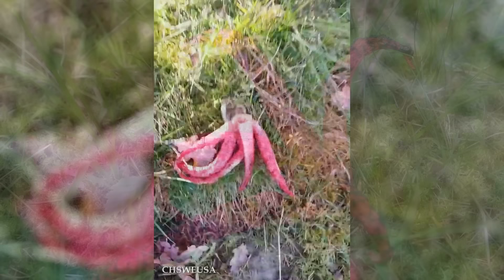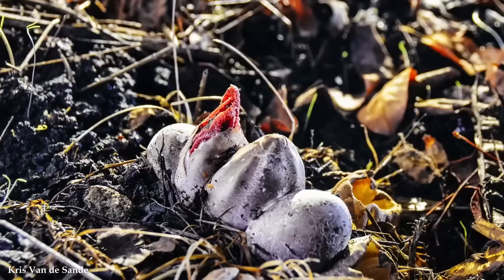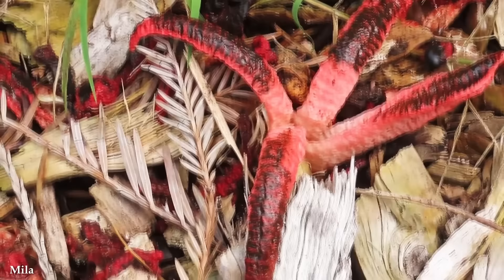Devil's Fingers, scientifically known as Clathrus archeri, is native to Australia and New Zealand, but can also be found in various other parts of the world, where its bizarre appearance never fails to capture attention. The Devil's Fingers fungus begins life as a white egg-like structure that grows underground. As it matures, the egg ruptures, revealing a mass of reddish-pink tentacles that emerge and extend outwards. These elongated arms can reach up to 10 centimeters in length and are slender and often curled, resembling writhing fingers or tentacles.